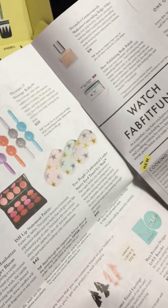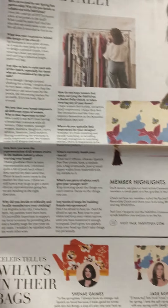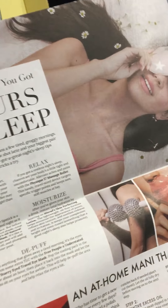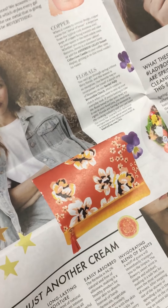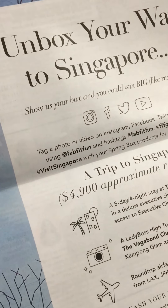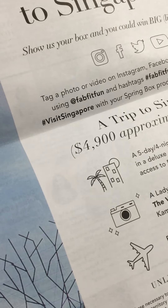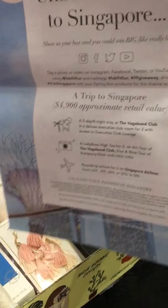I definitely have to start unboxing my boxes sooner, because I haven't been entering anything or getting my coupons.